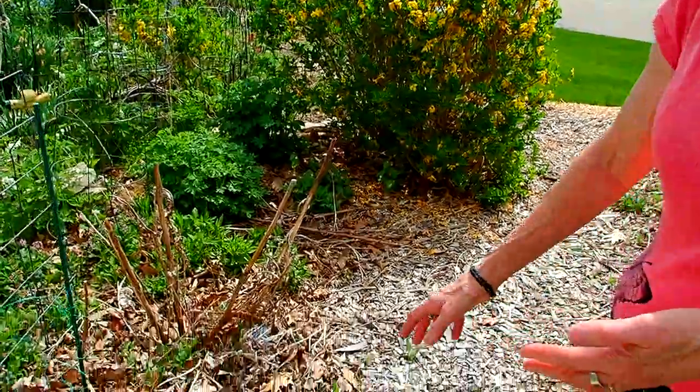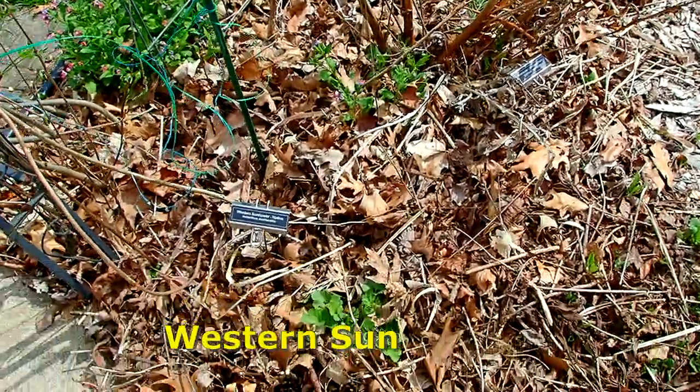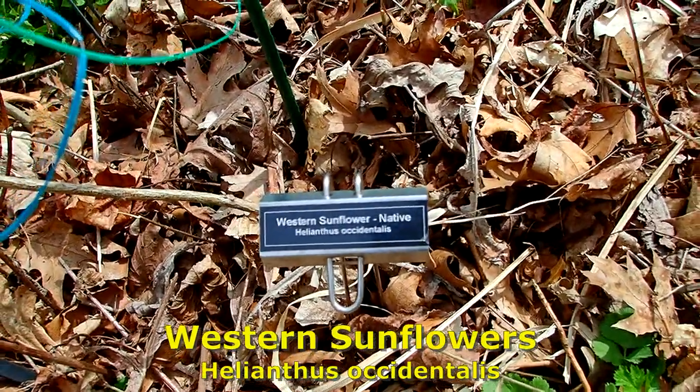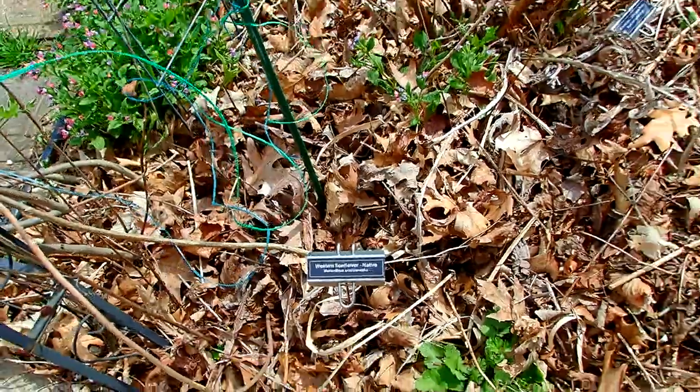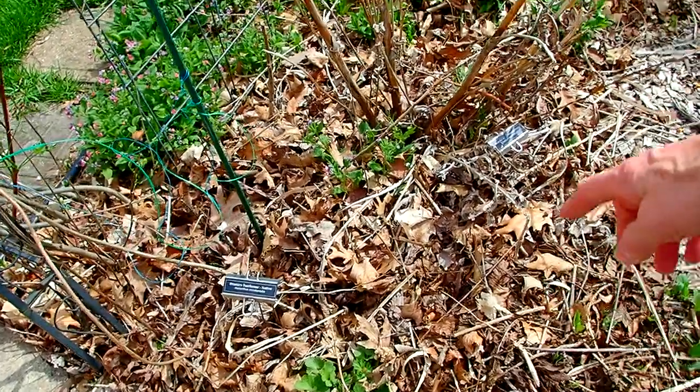As some of you may know, we've been trying to plant more native plants — native to the state of Wisconsin — that take probably no time at all because they take care of themselves. All you have to do is trim them back. In here will be a whole bunch of western sunflowers. The flower itself will be small and yellow, but it'll be prolific. I usually have to put a little fence up here, but they're coming up nicely.